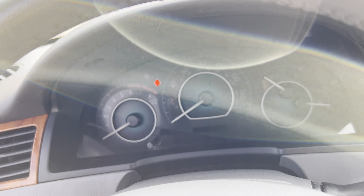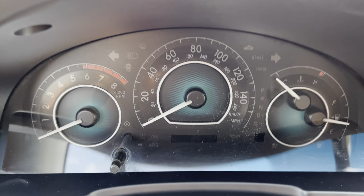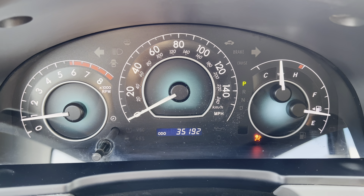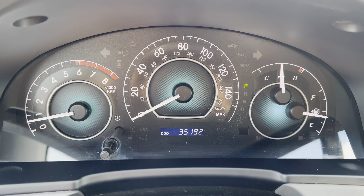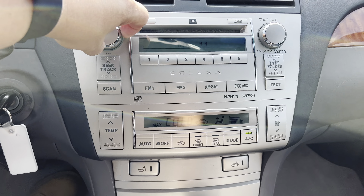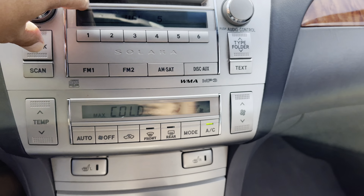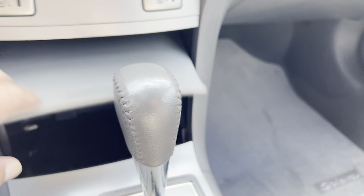Now traction control is not standard on the Solara, but this one does have it. So I'm going to start her up — one, so we can see the odometer: 35,000 miles — and two, so we can see all the lights turn on but more importantly turn off. Steering wheel radio controls, Bluetooth, JBL sound system, CD changer, digital climate control, heated seats, auxiliary port.